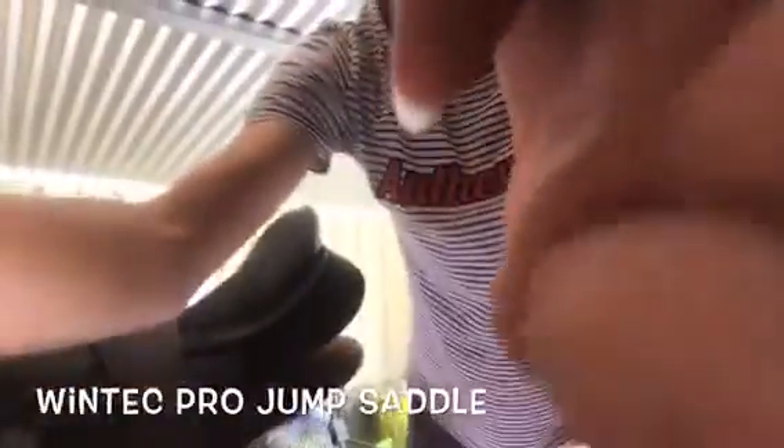It's a Wintec Pro Jump. I bought it second hand off my friend. I'm just going to do some of these marks now — they're just from mud and that.